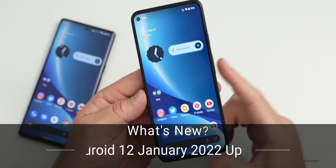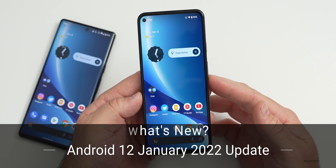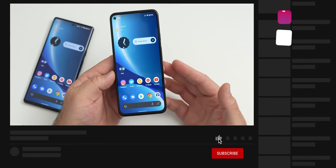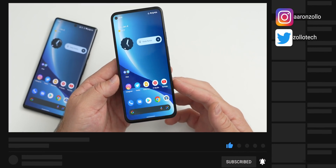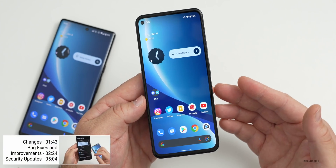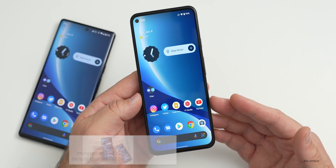Hi everyone, Aaron here for Zollotech. Today Google has started to release its January 2022 security update and patch for Pixel devices. However, if you're on a Samsung device such as an S21 Ultra, you may have already received it as early as five days ago. The rollout will continue over the next week in phases depending on carrier and device, as it's up to your carrier and device manufacturer to push those updates.